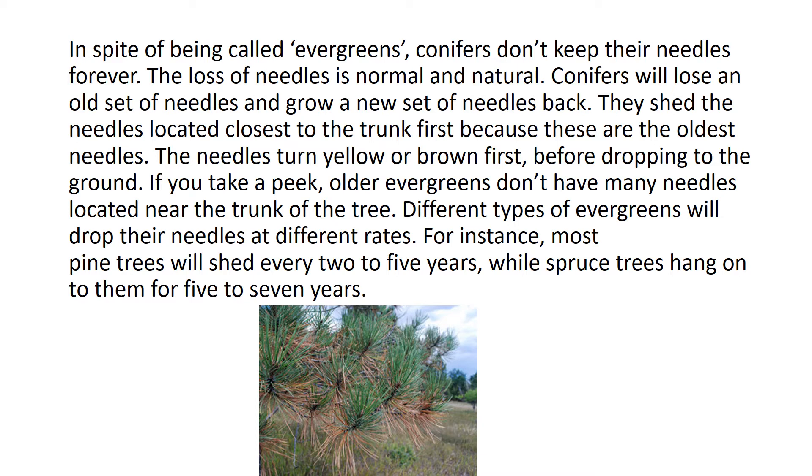Different types of evergreens will drop their needles at different rates. For instance, most pine trees will shed every two to five years, while spruce trees hang on to them for five to seven years.